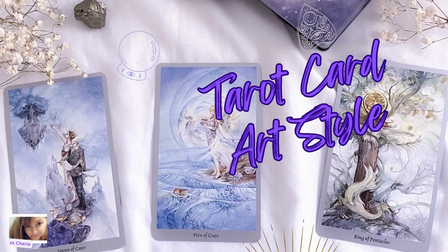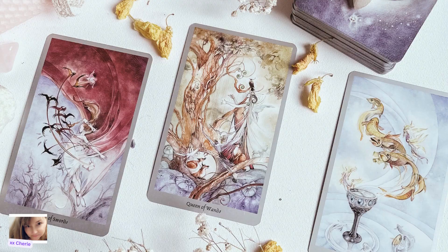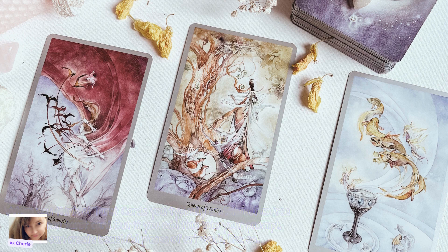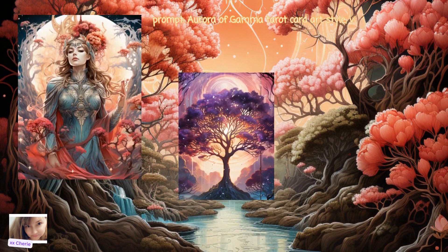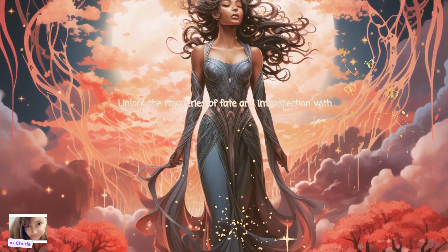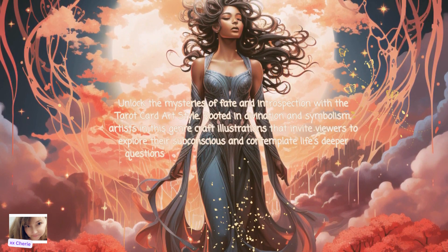Next is Tarot Card Art Style. When you think of tarot cards, you envision a normal tarot card, but if you add this into your prompt it will create beautiful pieces of artwork. Unlock the mysteries of fate and introspection with a Tarot Card Art Style. Rooted in divination and symbolism, artists in this genre craft illustrations that invite viewers to explore their subconscious and contemplate life's deeper questions. Tarot Card Art Style weaves a tapestry of archetypes offering a visual journey into the realms of spirituality and self-discovery.